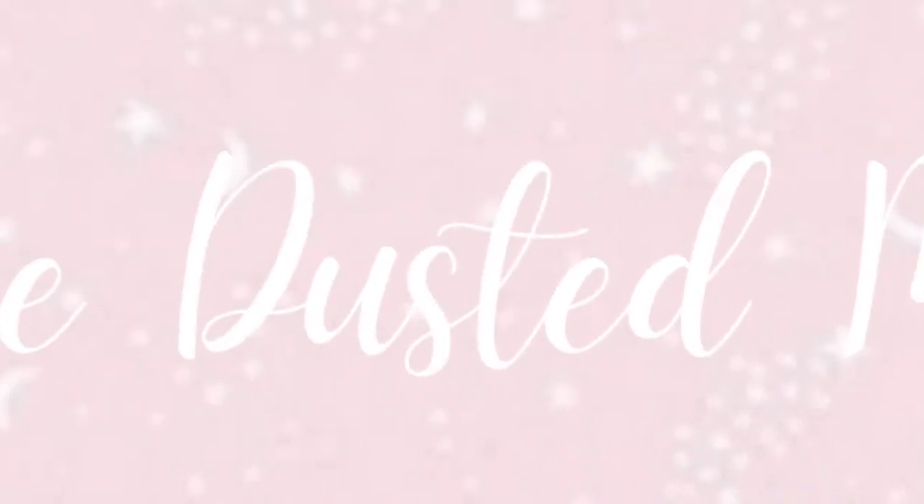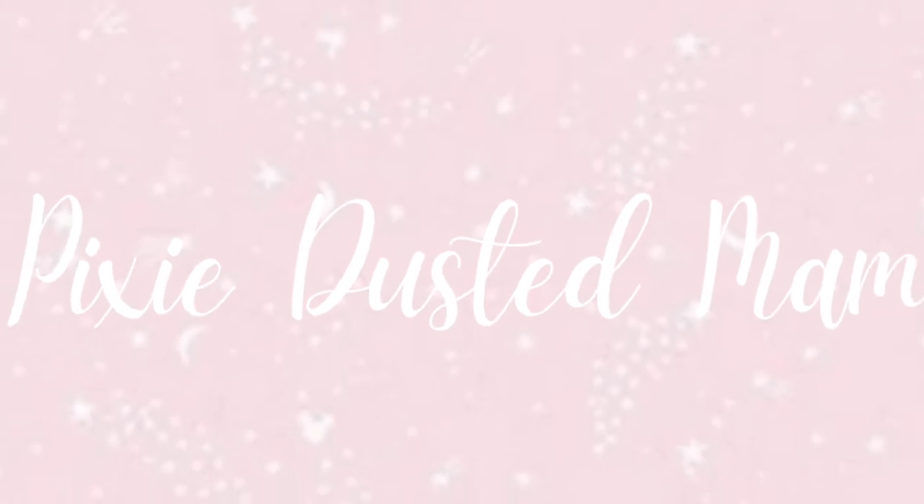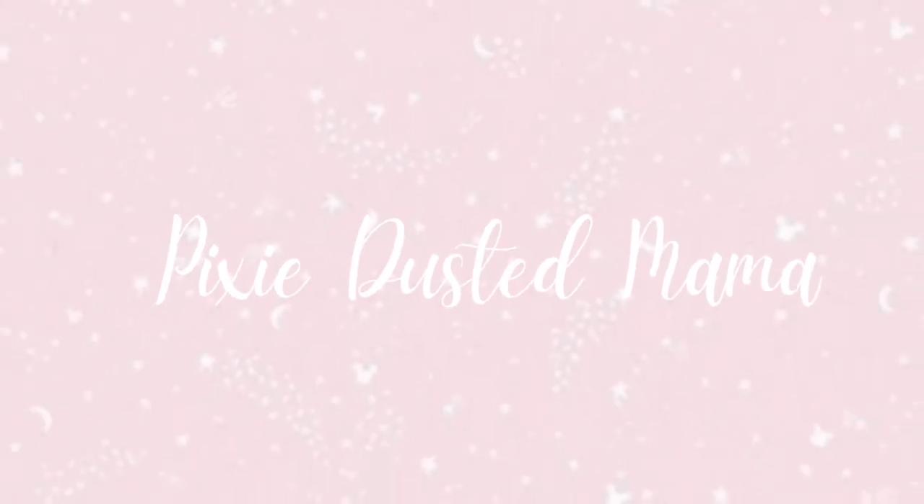Hey everyone, welcome back to my channel. So today, as you can tell from the title, I am sitting down and filming our what's going in our hospital bags.